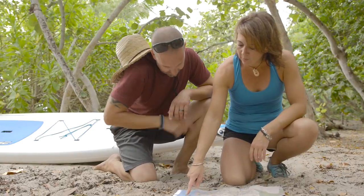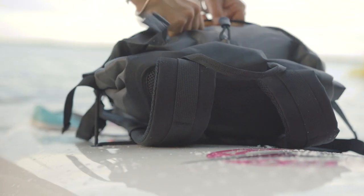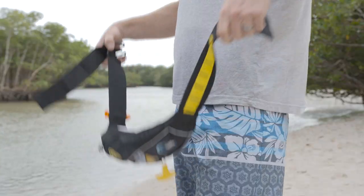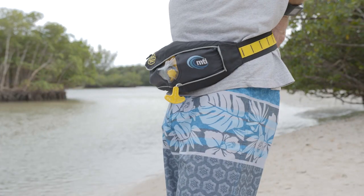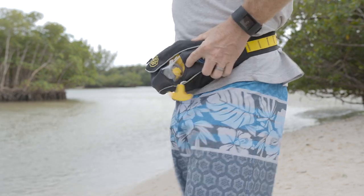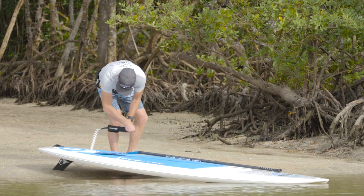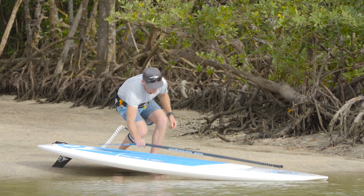One of the great things about Stand Up Paddling is that it's easy to grab your gear and head out for a quick paddle or for an all-day adventure. But before just grabbing your board and paddle and hitting the water, there are a few other pieces of equipment that you'll need to have for a safe, enjoyable Stand Up Paddling experience. And that's what we're going to look at in this video.